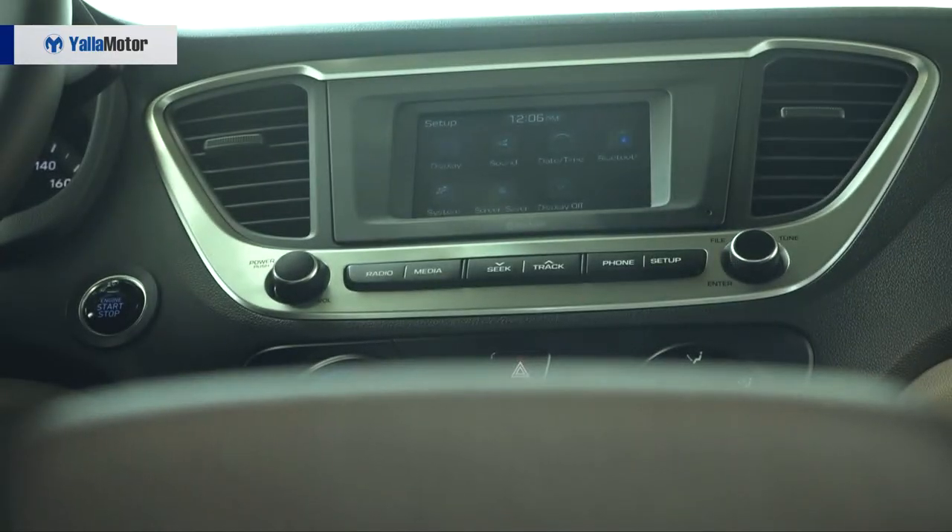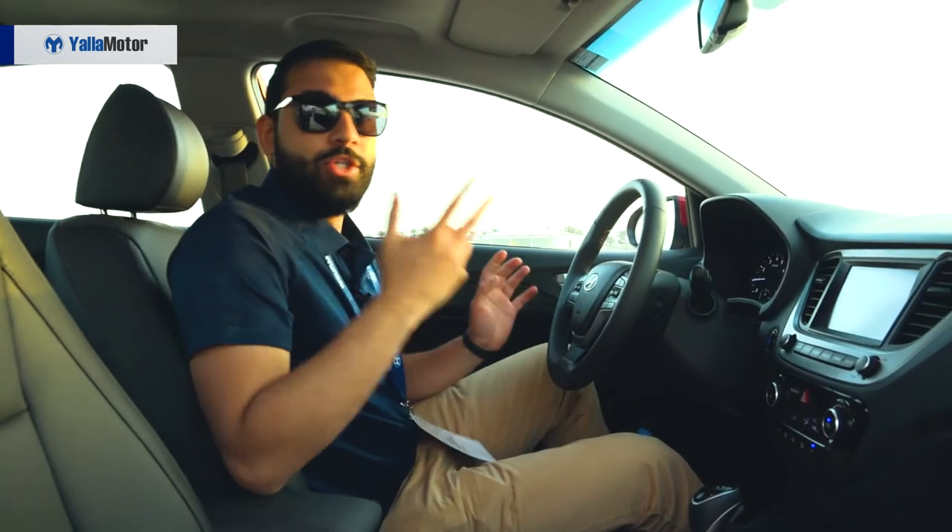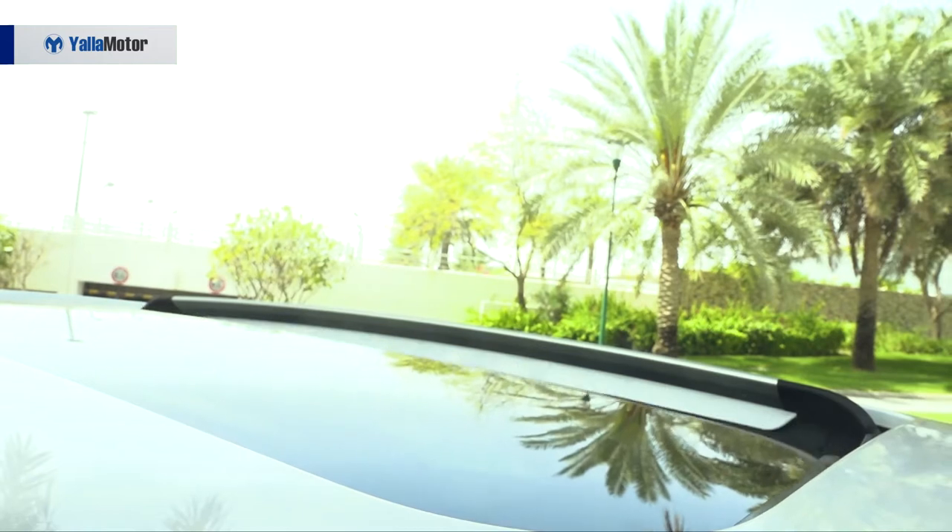Being a Hyundai, fit and finish is good as expected and there's plenty of tech. There's a touchscreen infotainment system, a tyre pressure monitoring system, cruise control, dual USB charging and a sunroof as well.